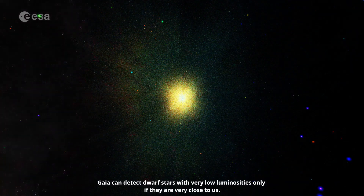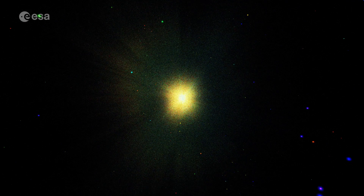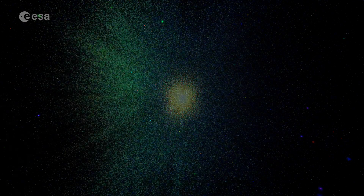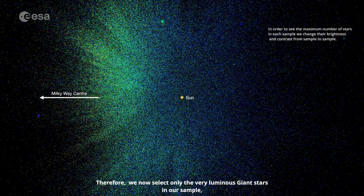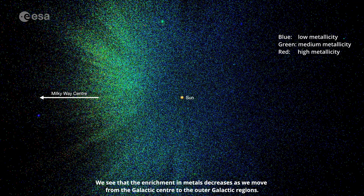Gaia can detect dwarf stars with very low luminosities only if they're very close to us. Therefore, we now select only the very luminous giant stars in our sample, which can be detected by Gaia even at a distance of several thousand light years. We see that the enrichment in metals decreases as we move from the galactic centre to the outer galactic regions.